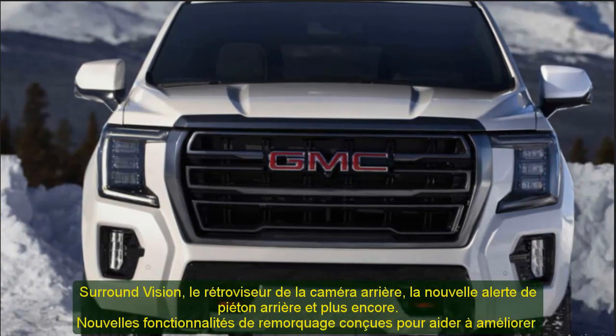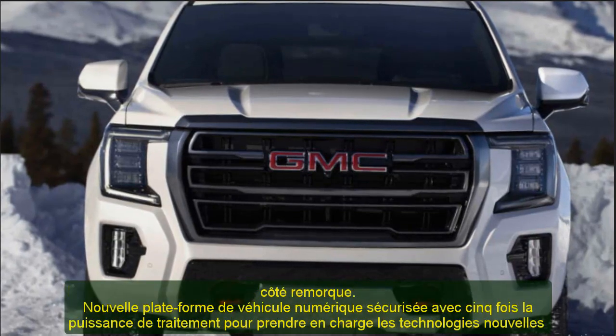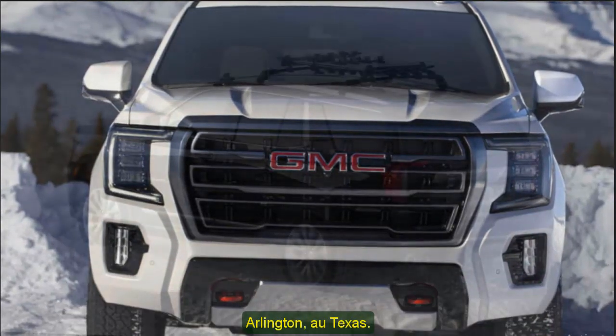The all-new 2021 Yukon and Yukon XL go on sale in summer 2020, with production taking place at General Motors' Arlington, Texas Assembly Facility.